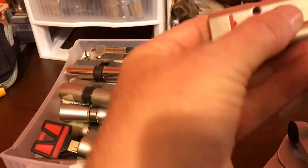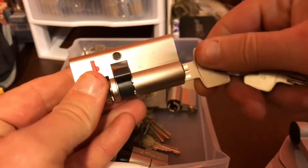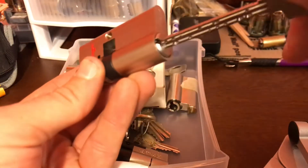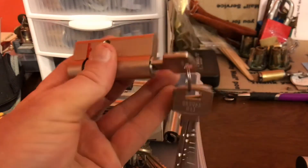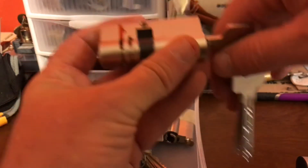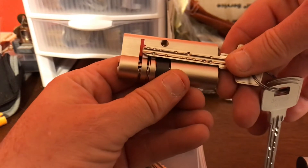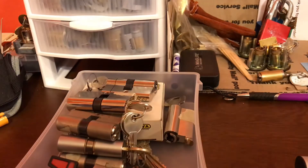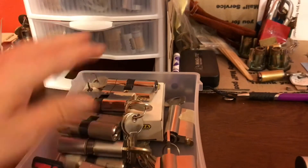And then we've got this guy — this is a Maurer. Not picked through it yet. I picked this up semi-recently and haven't really sat down and messed with it too much. But check that key out — that is crazy, drives all the way in there. I ordered that one off eBay a little bit ago. That's kind of it on the Euro cylinder side, not a whole lot going on in there.